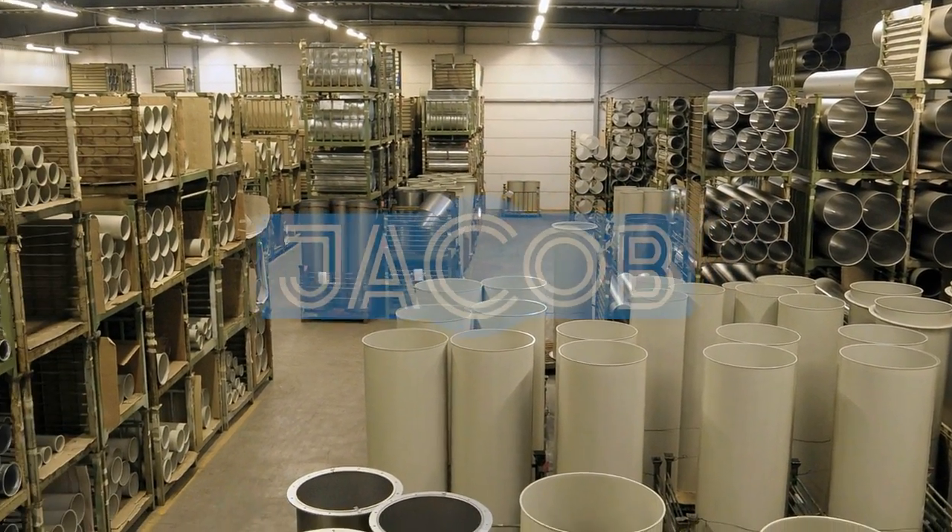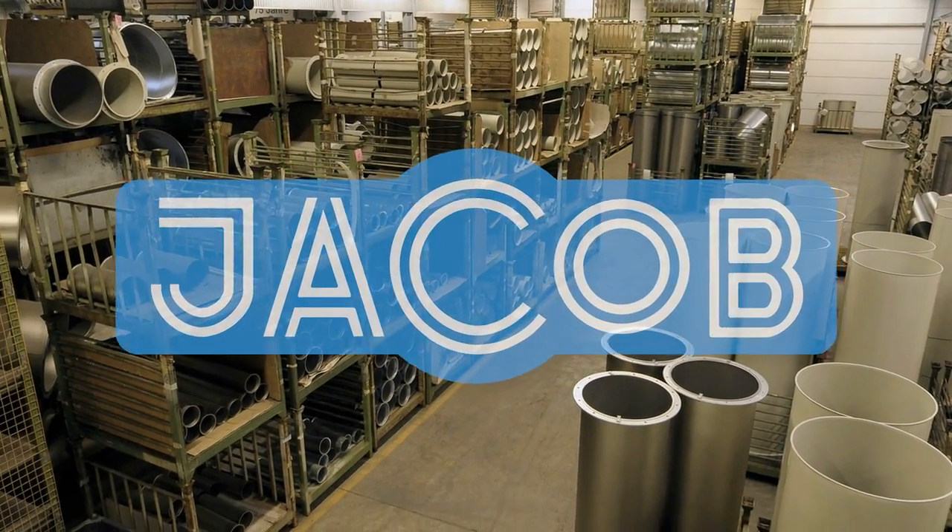Yakob Pipework Systems — strong on quality and availability.